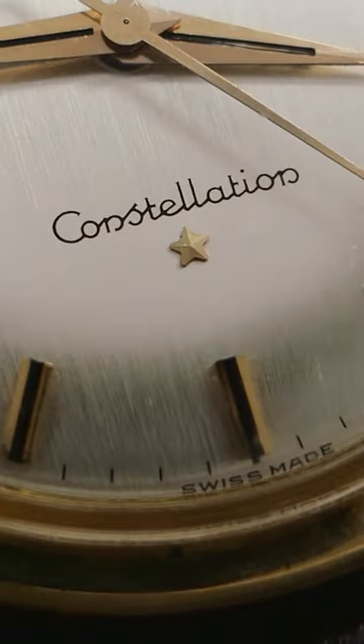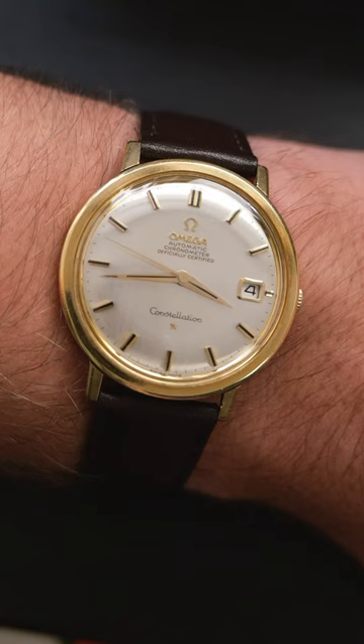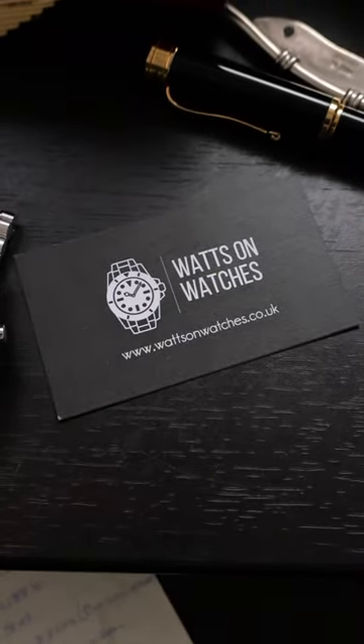So yes, it looks the part, but by buying this watch, you are buying into a part of Omega pedigree. The Constellations aren't necessarily rare, but to find them looking like this 50 years later is. This watch and more at watsonwatches.co.uk.